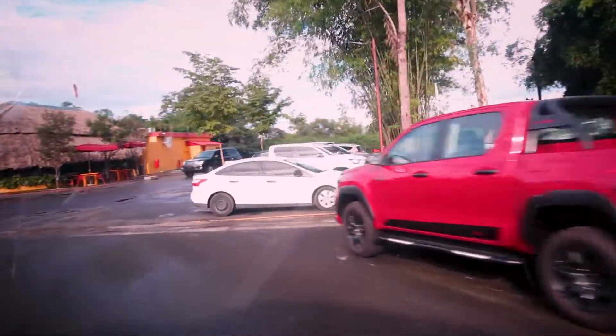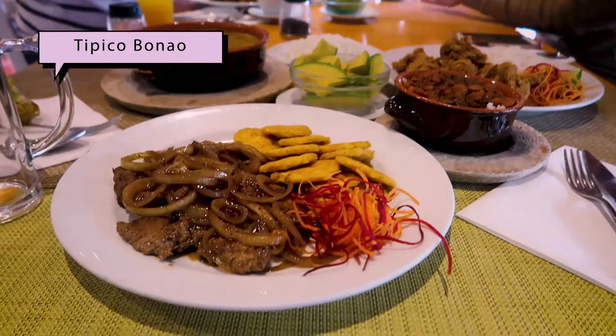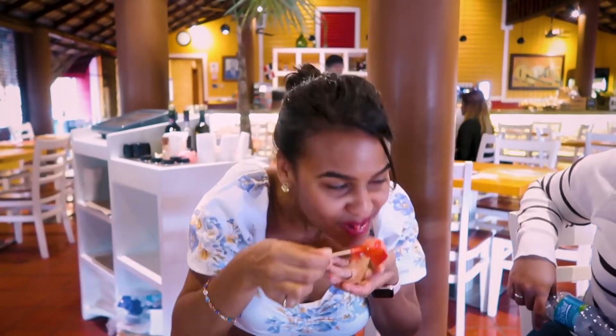This is the spot. They've been around since 1962 and it's typically a spot where locals stop to eat when they're traveling from south to north.